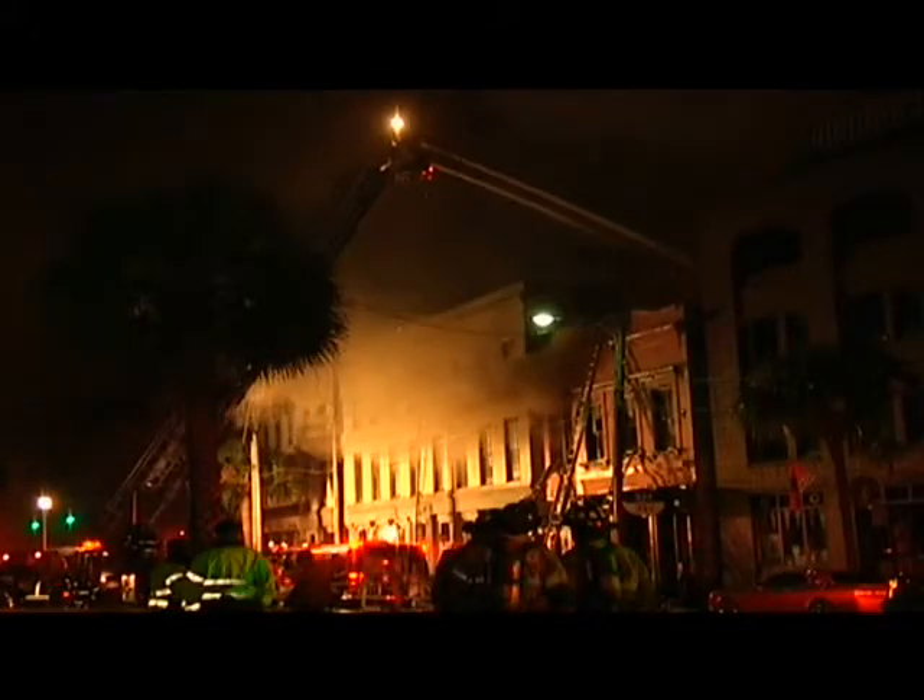Well, we have areas of concern, we absolutely do, but part of my job and part of the fire department's job is to make sure that we have a backup plan for those areas. Firefighters created a supply line with their hoses and were able to dump 4,000 gallons per minute onto the fire.